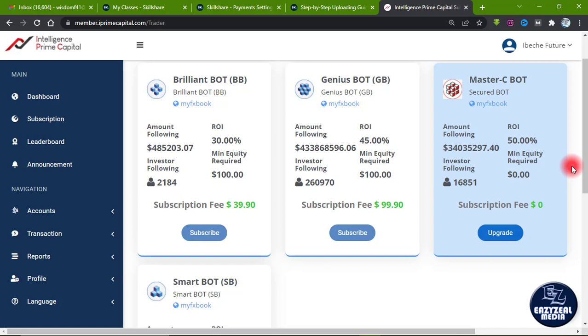The seventh thing: the Master C Bot is simply another bot developed by IPC to trade the crypto market, and it is not mandatory that you subscribe to it if you don't want to.